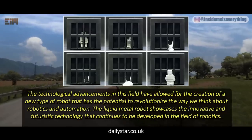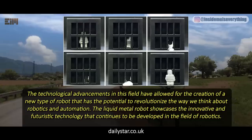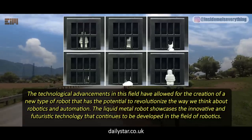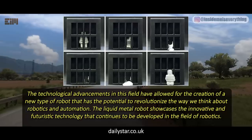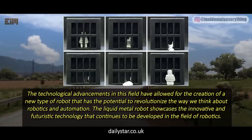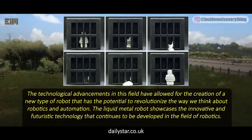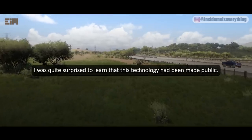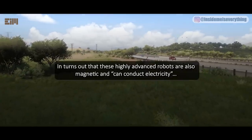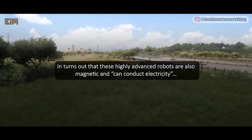The technological advancements in this field have allowed for the creation of a new type of robot that has the potential to revolutionize the way we think about robotics and automation. The liquid metal robot showcases the innovative and futuristic technology that continues to be developed in the field of robotics. I was quite surprised to learn that this technology had been made public. It turns out that these highly advanced robots are also magnetic and can conduct electricity.